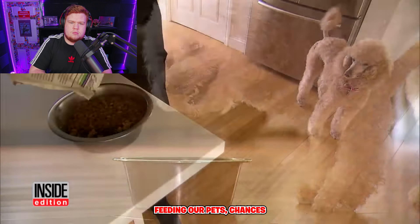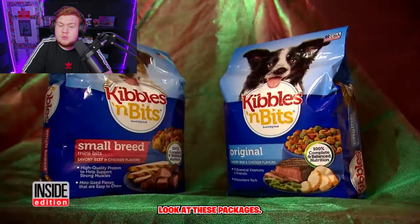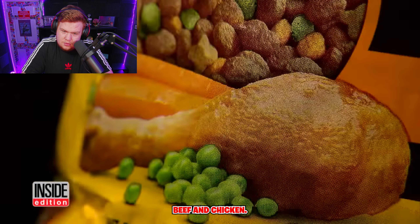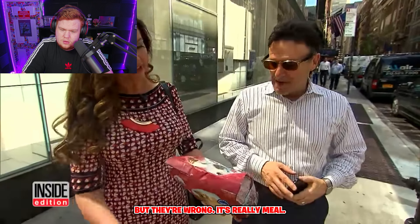When it comes to feeding our pets, chances are you don't have a clue what's in their food. Look at these packages — pictures of beautiful cuts of beef and chicken. What do you think the main ingredient is? Grilled chicken. Looks like chicken. But they're wrong.